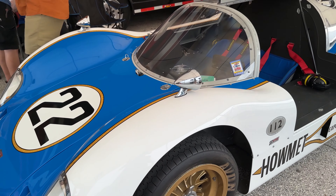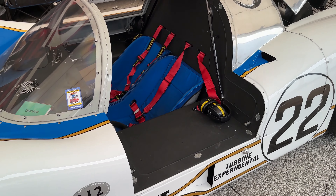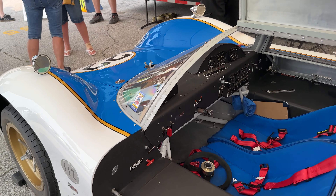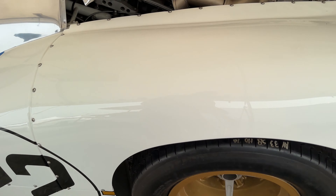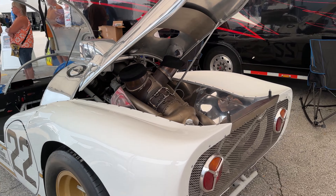This is the turbine powered car — and that thing is loud. Very loud. You heard it go by in the parade. Pretty cool.